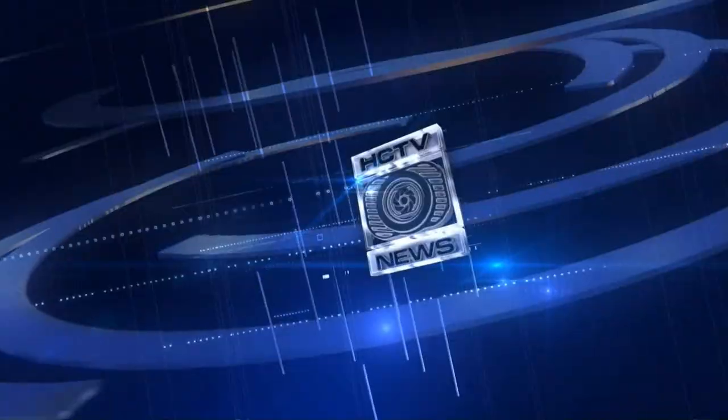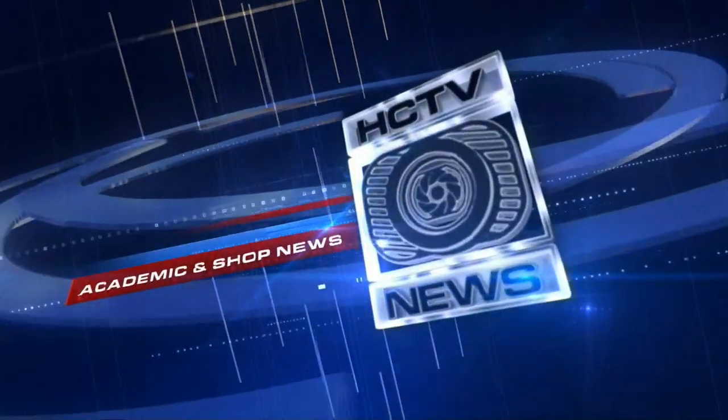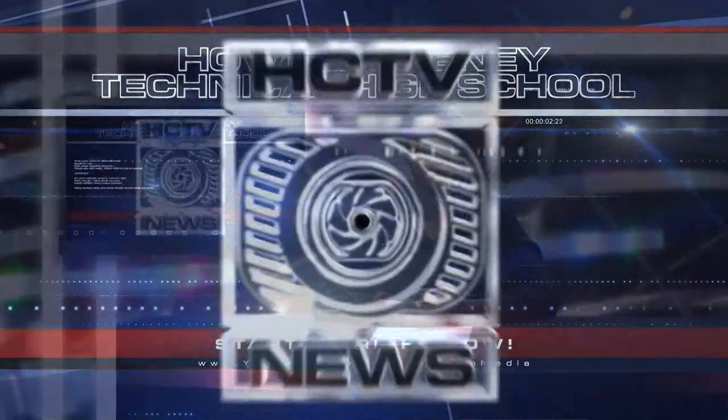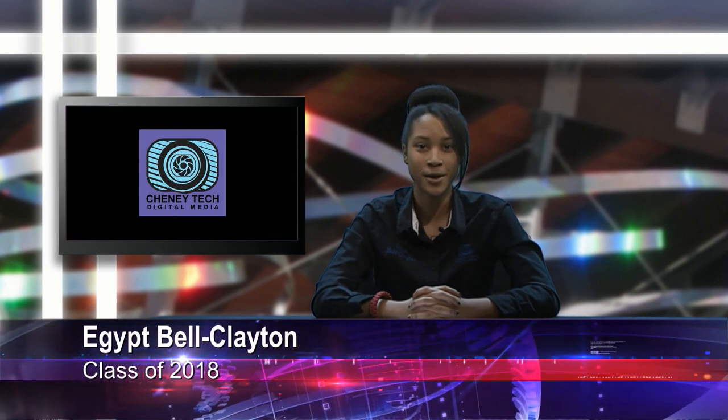Direct from Studio A of the Harocheni Technical High School Media Production Shop, it's HCTV News. Welcome back to another edition of HCTV News. In this segment we have some very informational stories for you from our digital media shop. Plus stay tuned for a music video created by Prince Tech students from their sound production shop.